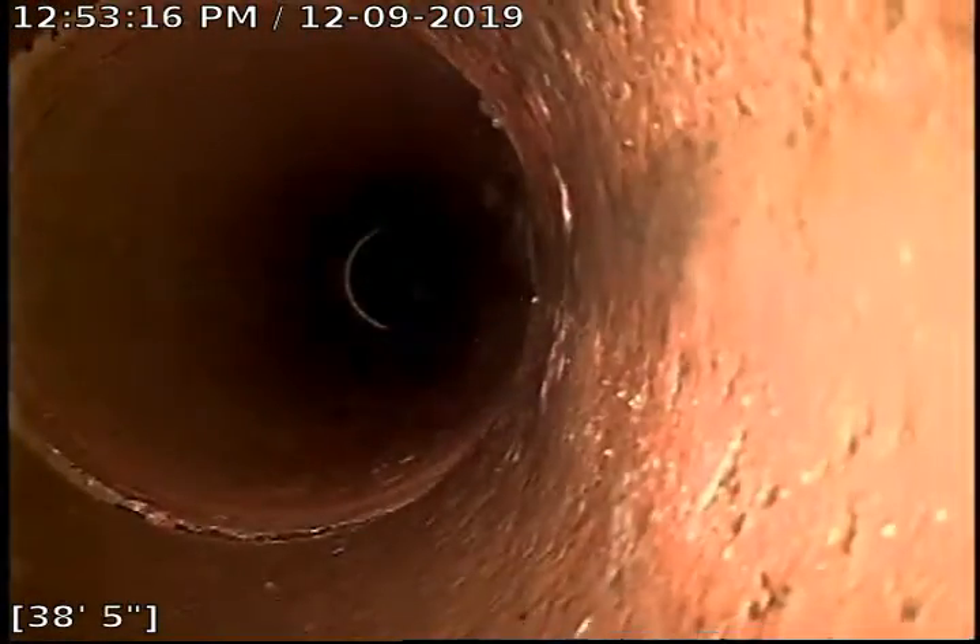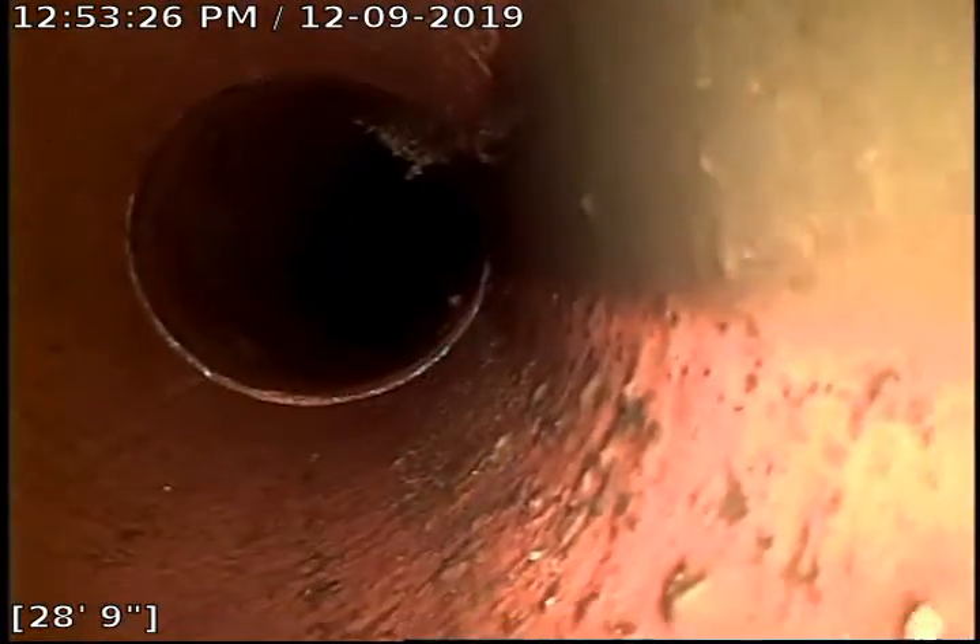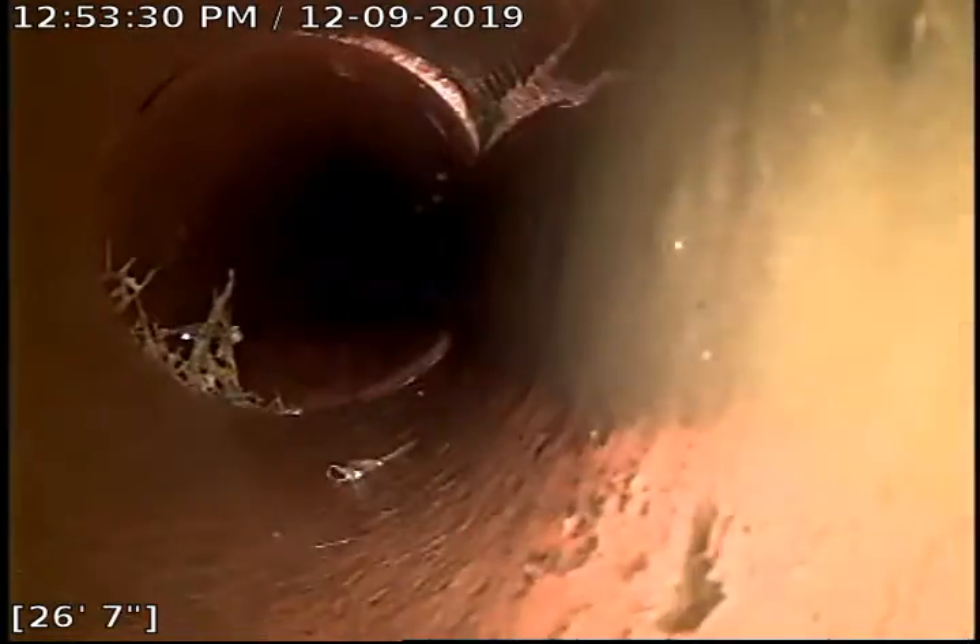Now the root intrusion right about here — virtually all the roots in this line have been taken out. There was a bunch of sludge in this line as well. Another root intrusion right there.